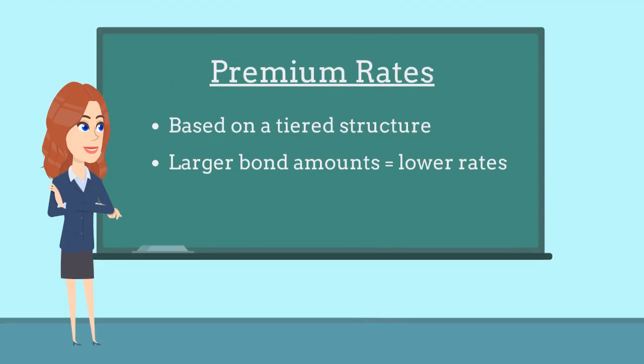Surety companies typically determine premium rates for guardian bonds on a tiered structure. As a result, larger bond amounts will be charged a lower premium rate than smaller bond amounts.